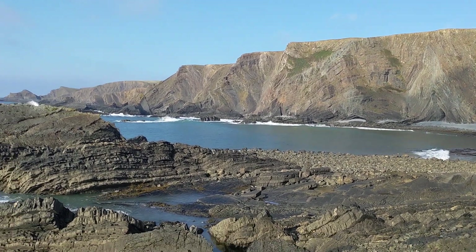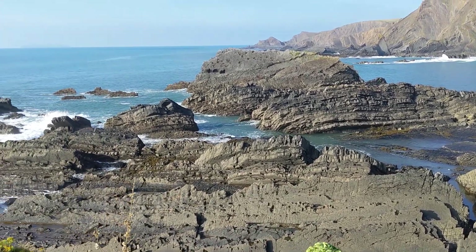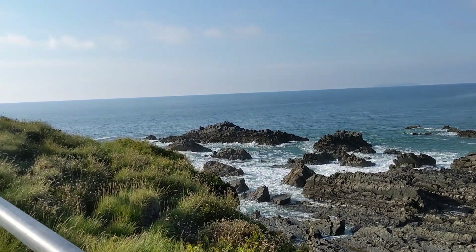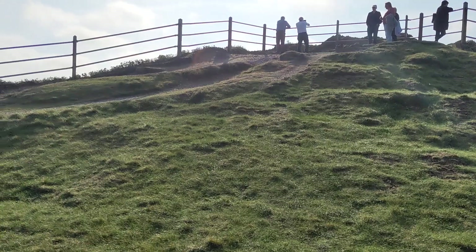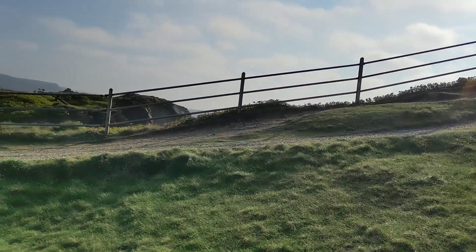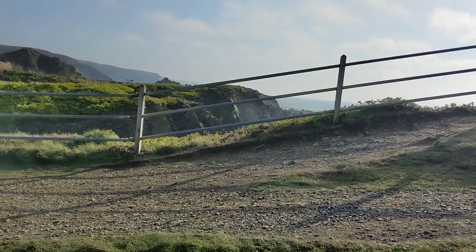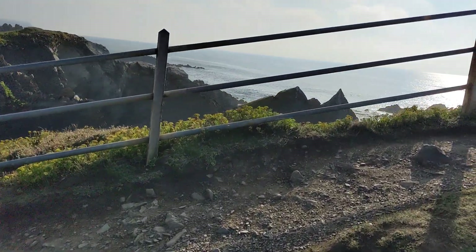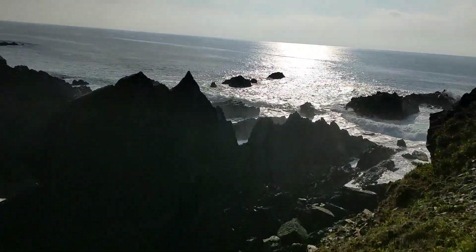A beautiful, beautiful spot, got a lovely day for it - mid-September. So this is tropical weather for North Devon. It's an old quay, trading dock, with a pub and a hotel. Lots of history behind it, lots of dramatic rock formations.